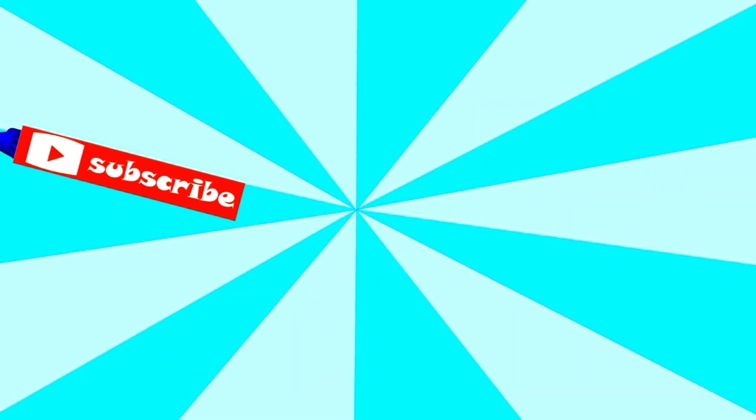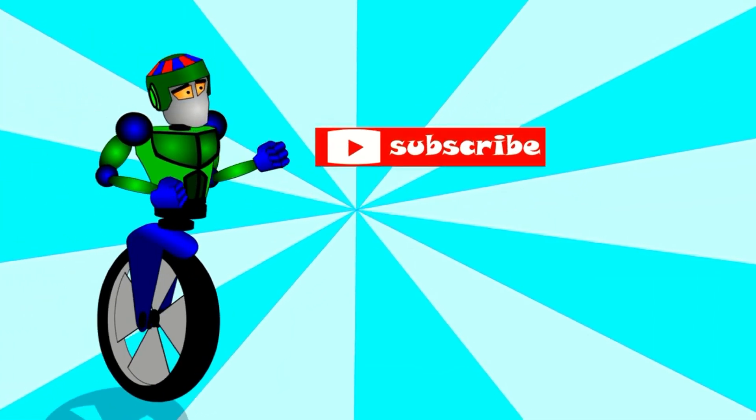Thanks for watching, and remember to subscribe to hear about new videos.